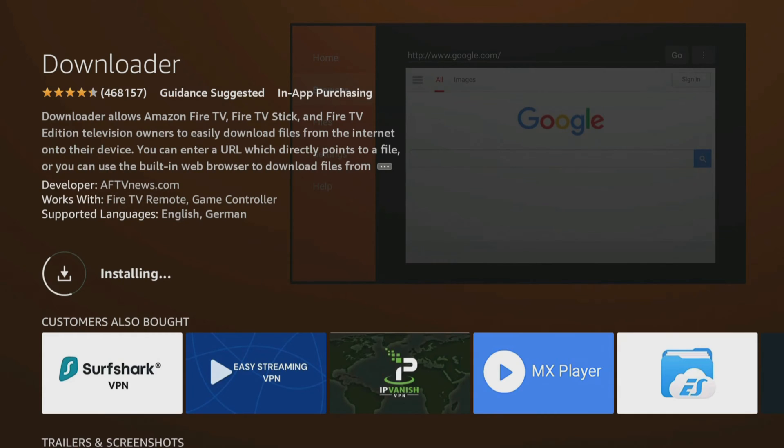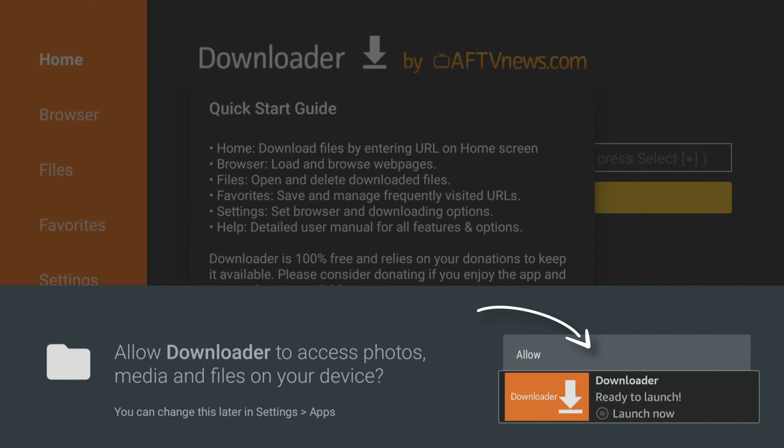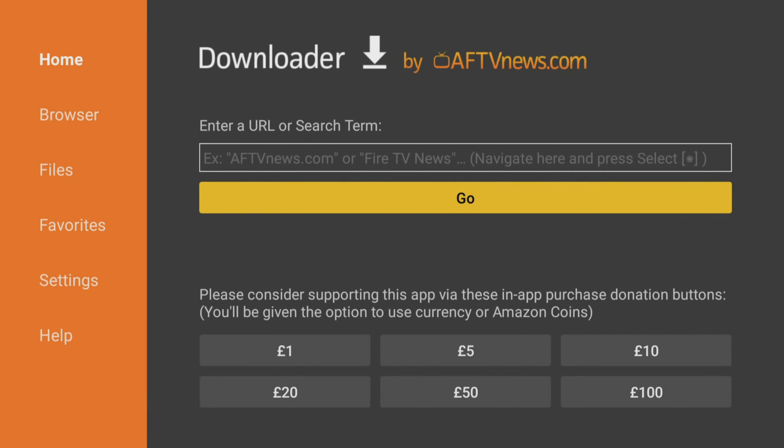After installing, click Open and choose Allow to give Downloader permission to save files to your device. This step is essential for using Downloader to save files, so be sure not to skip it.